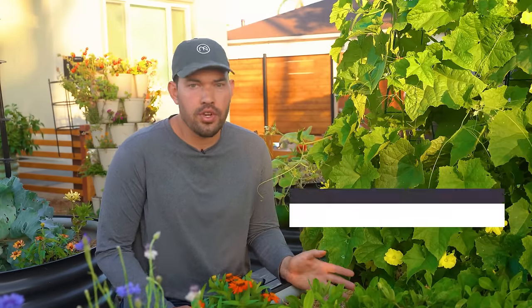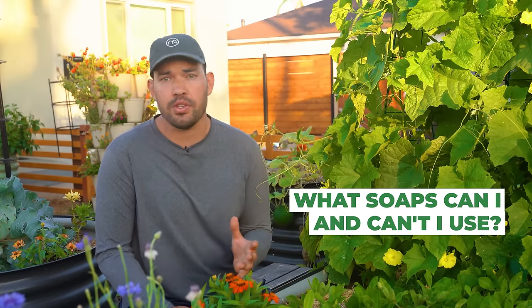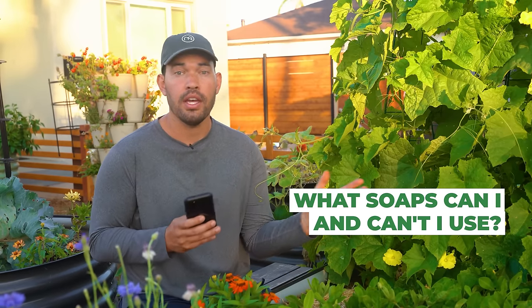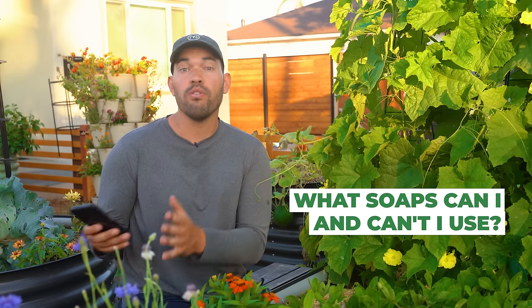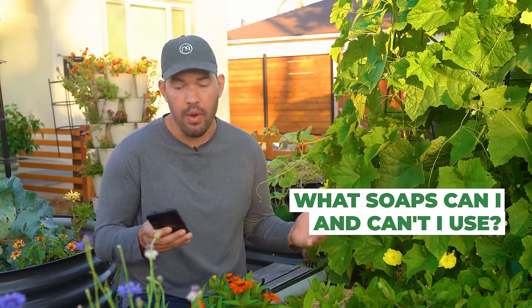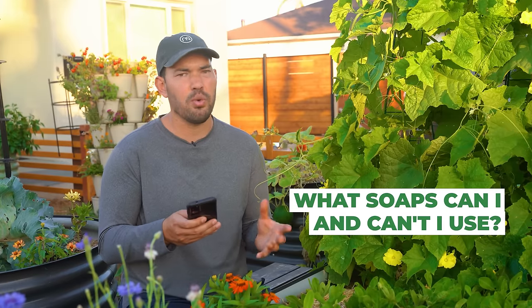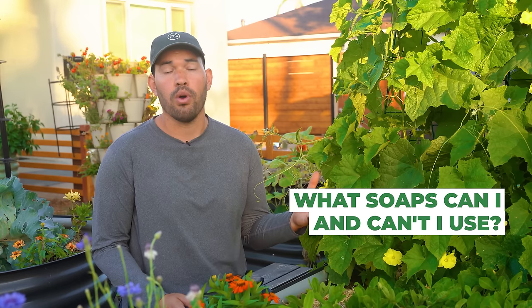Far and away the most common question was: what detergent should I use? What soap, body wash, shampoo — do I have to switch, and is it safe for a gray water system? I asked Brooke from CatchingH2O for a complete list of approved products. First, what to avoid: salts for sure; boron — not really bad for people but not great for plants; chlorine bleach — technically not the worst thing but you want to avoid it; and bar soaps, which change soil pH much more than liquid soaps.